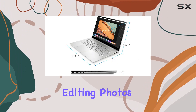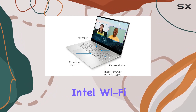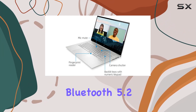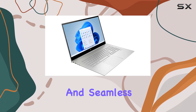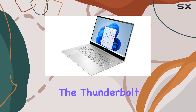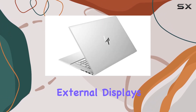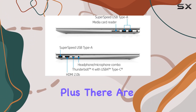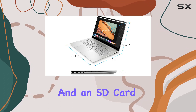Connectivity options are abundant. With Intel Wi-Fi 6E and Bluetooth 5.2 combo, you're equipped for high-speed internet and seamless wireless connections. The Thunderbolt 4 port ensures lightning-fast data transfer and supports external displays up to 8K resolution, plus there are multiple USB ports, HDMI 2.1, and an SD card reader for added versatility.